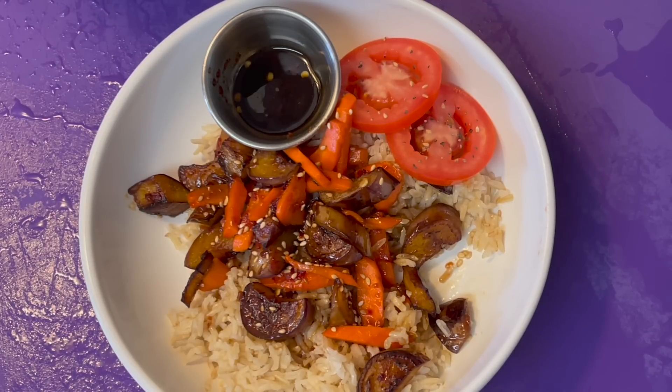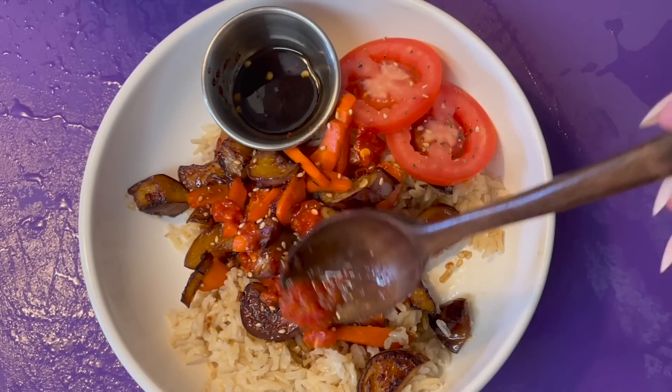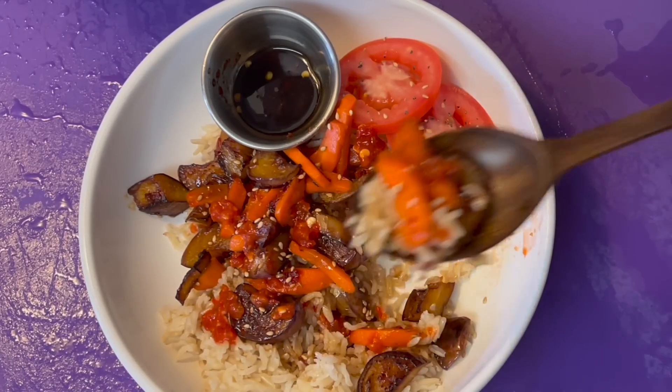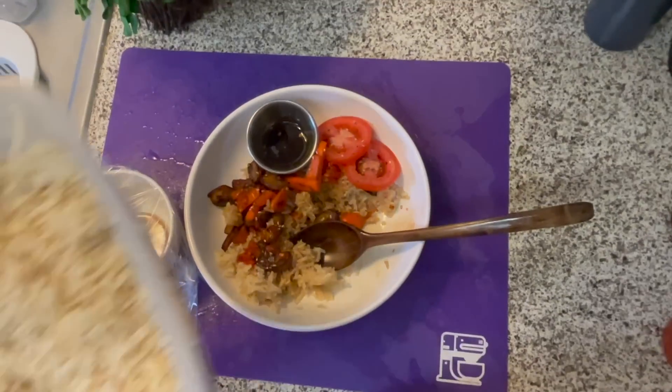I already knew it would be a 10 because that sauce is some of my favorite, and pretty much any vegetables added to it taste amazing. It's interesting — the reason I gave the sweet and sour eggplant a 9 was because it was just a little too sour for me. My taste buds really like this combination because the chili garlic does have vinegar in it, but it's not quite to the level of the sweet and sour. And I do still have a lot of rice left, so that makes me super happy.